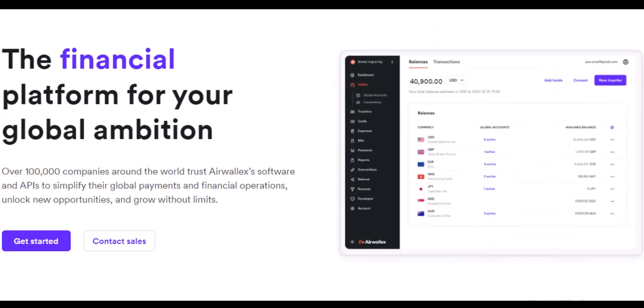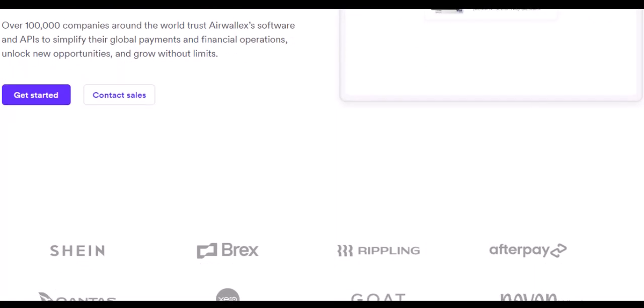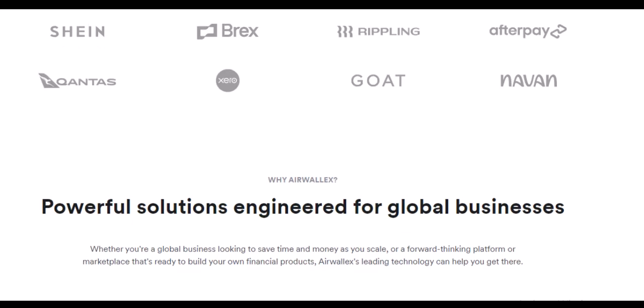The takeaway: Airwallex is your global currency champion. With its extensive currency support, user-friendly platform, and commitment to innovation, Airwallex is a game-changer for businesses on the international stage. Whether you're a seasoned exporter or a budding entrepreneur, Airwallex can help you navigate the complexities of foreign exchange with ease. So ditch the currency confusion and join the Airwallex revolution — head over to their website to learn more and see if Airwallex can be your financial partner in conquering the global market.